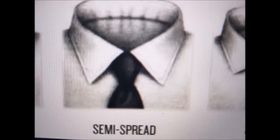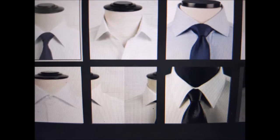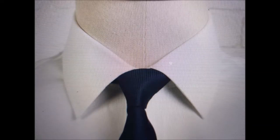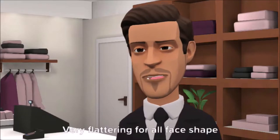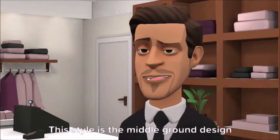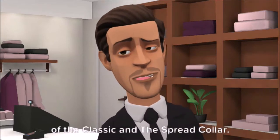Next is the semi-spread collar. Oftentimes mistaken with the classic because both have a two and a quarter inch collar height. You will barely notice the one-quarter inch additional spread or tie space, wherein it allows you to go bare or open collar, or tieless. Very flattering for all face shapes because it allows neutral projection. This style is the middle ground design of the classic and the spread collar.